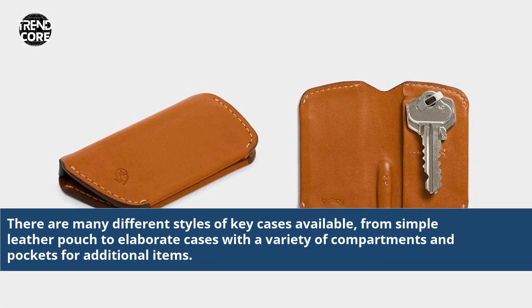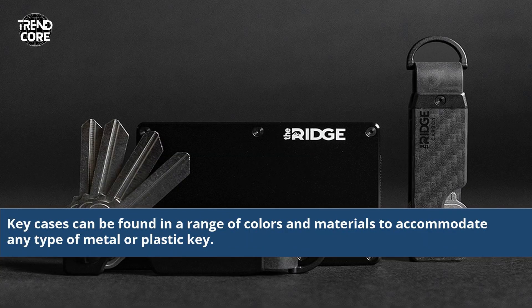There are many different styles of key cases available, from simple leather pouches to elaborate cases with a variety of compartments and pockets for additional items. Key cases can be found in a range of colors and materials to accommodate any type of metal or plastic key.